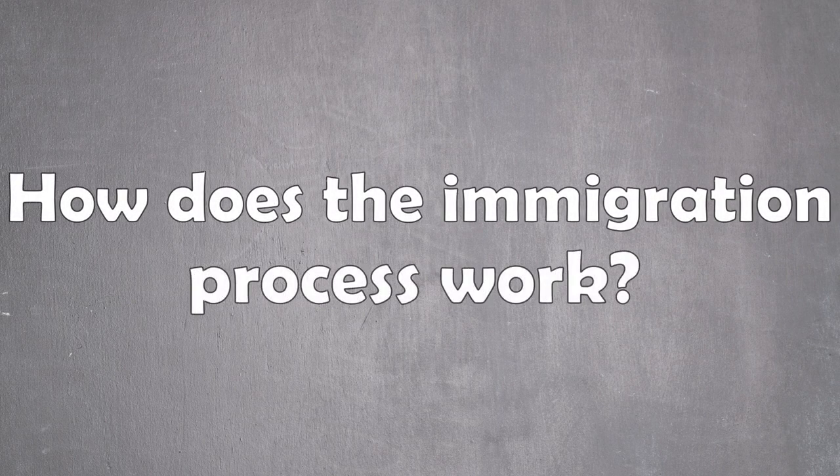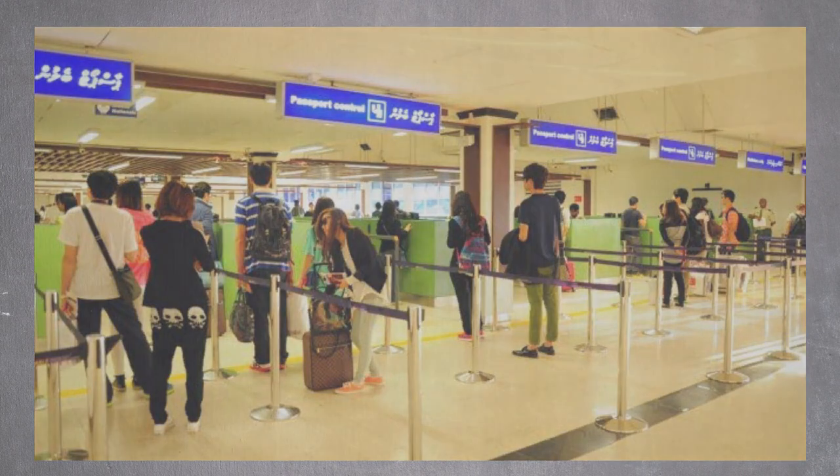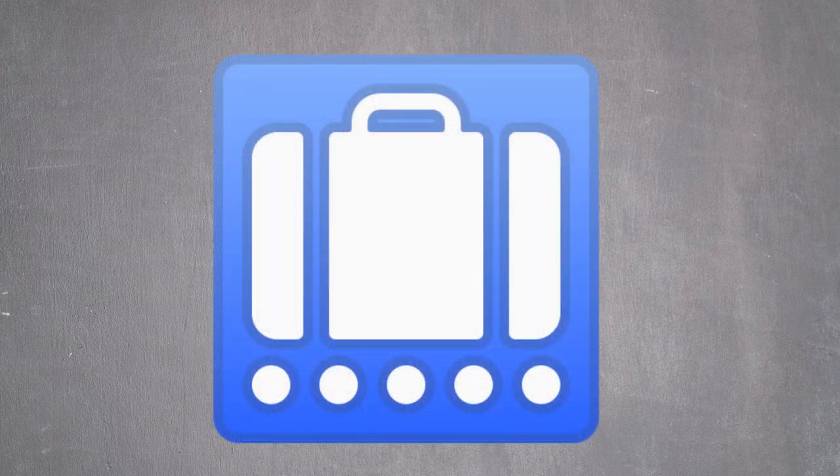How does the immigration process work? Upon arrival, you will be guided to the immigration desks where a friendly officer will check your travel documentation and commission your tourist visa if you meet all of the immigration requirements. This process takes less than five minutes and works without issues if you follow the Maldives immigration rules properly. The baggage claim is located after the immigration office. The process works smooth and fast and your luggage will arrive shortly after you have passed through immigration.